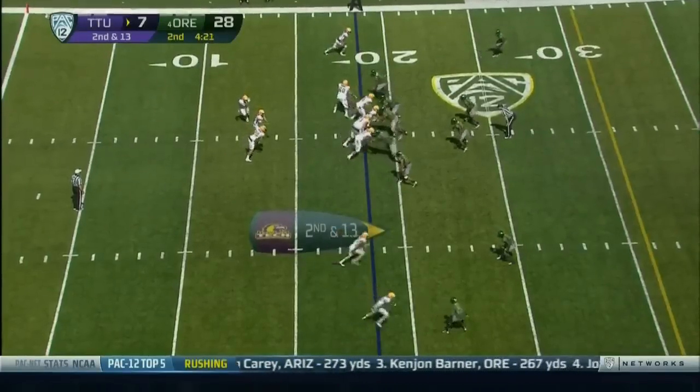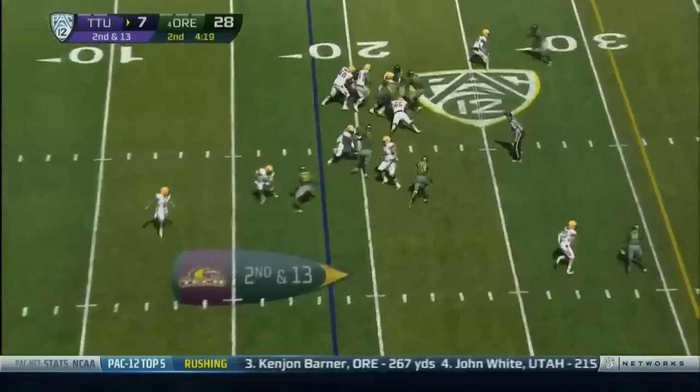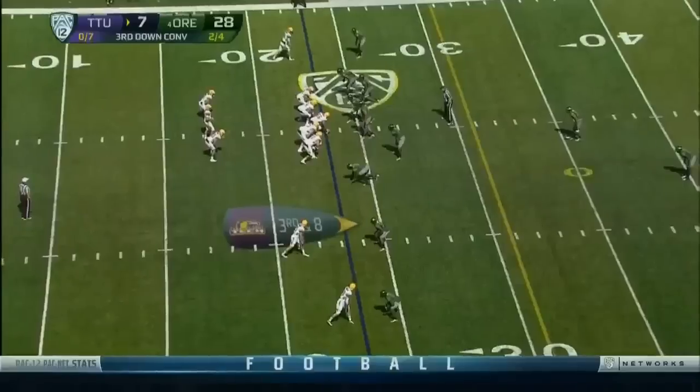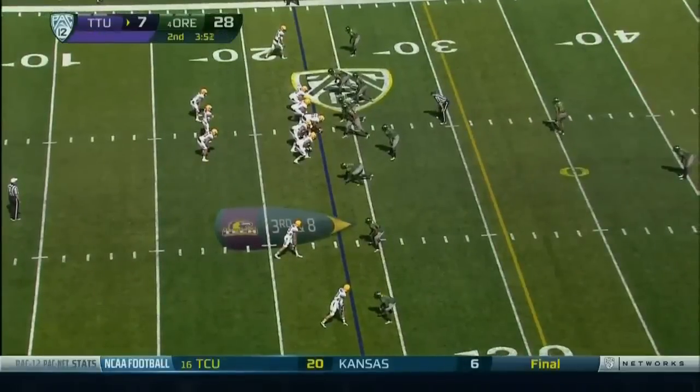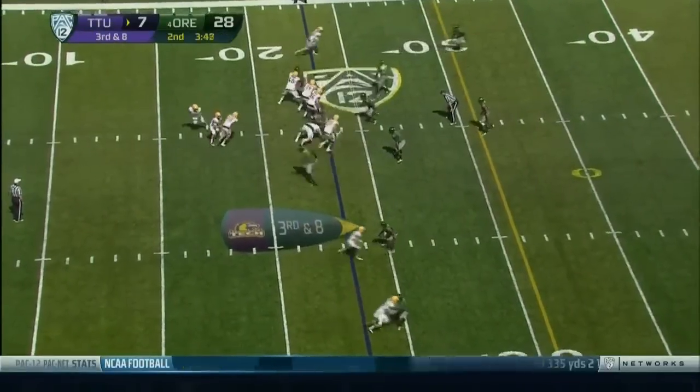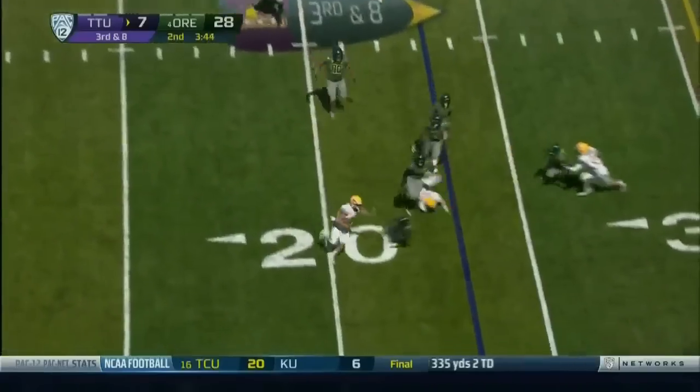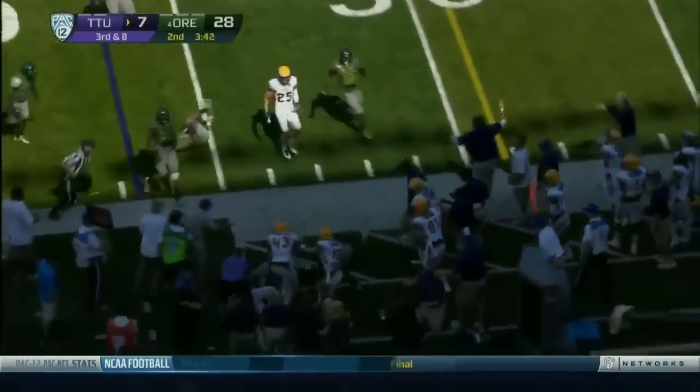Second and 13 now for Tennessee Tech. They give it left side. They're going to stack up four with one off the near edge. Lamb avoids the edge rusher, flips it out to Urbano — to the 20, across the 25, hit late.